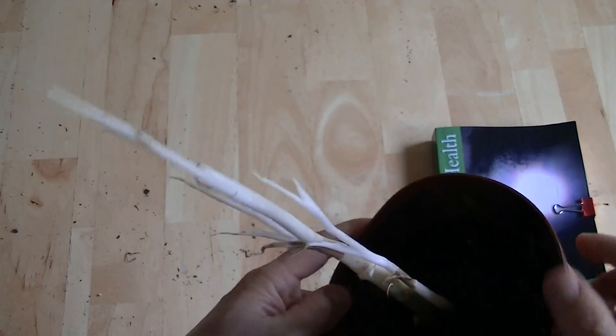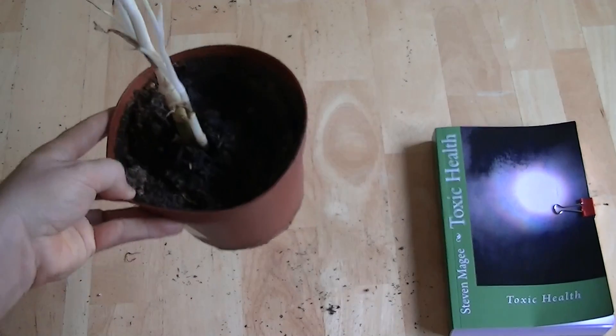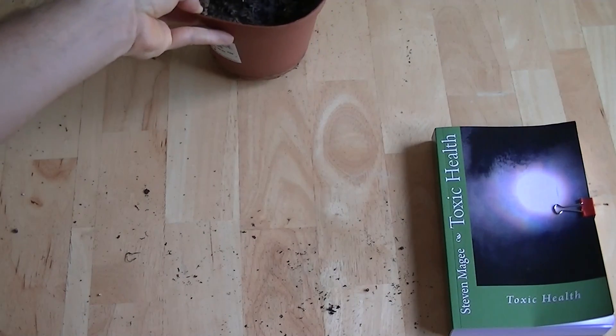So we're going to leave it in the closet and we're going to see whether we can see any more changes over time with it. And I'm very interested to see how it continues growing.